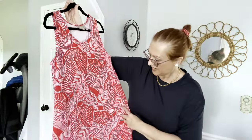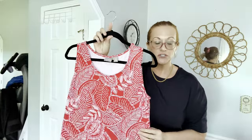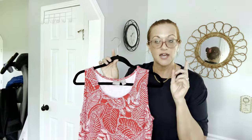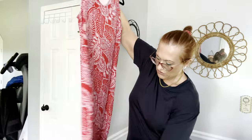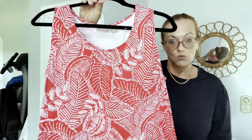Next I have a Chico's maxi dress, red and white motif, size two. Chico's uses vanity sizing — zero through four — and their size two is a large, size three is XL. This is a full-length maxi with no slits, nice and modest, just a pull-over style. Red and white, Chico's — probably retailed for about a hundred nineteen dollars.